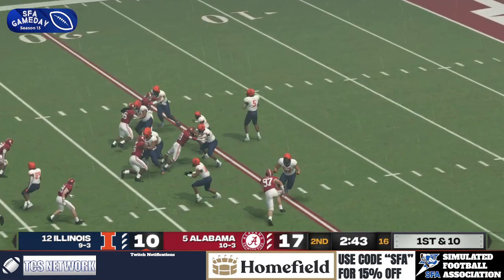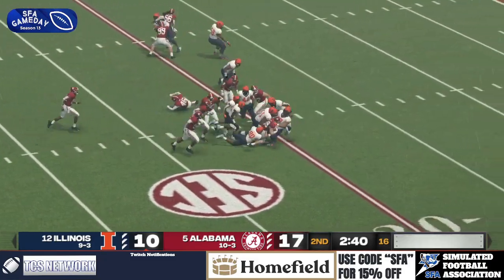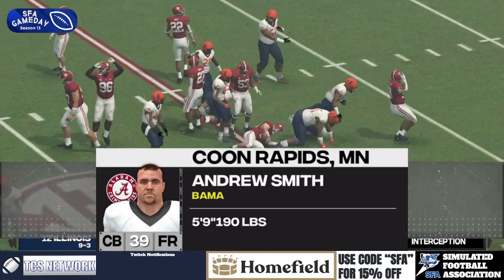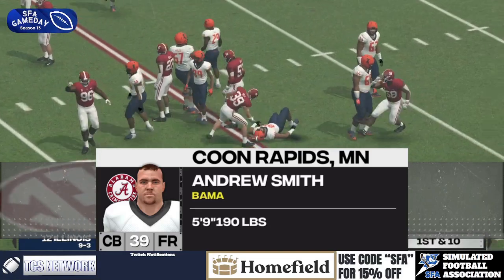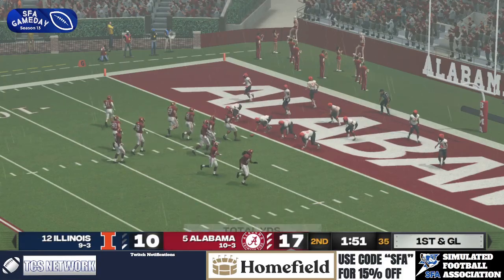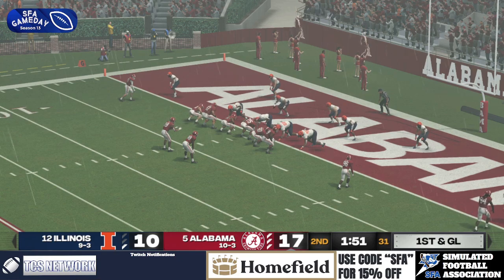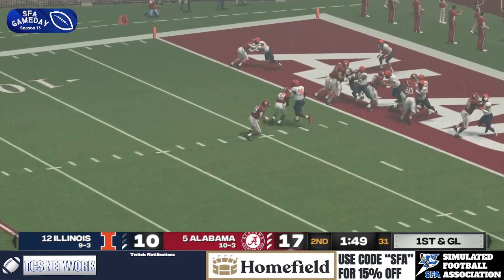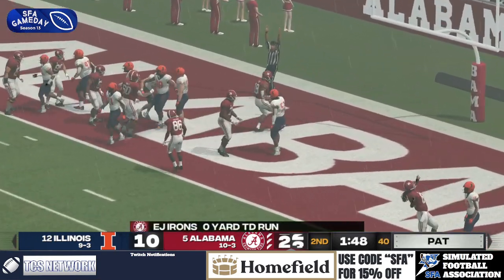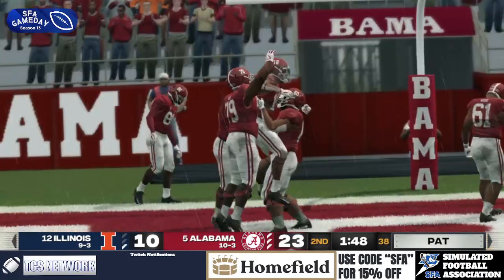First and ten here for Illinois — and that's intercepted! The first throw. He was trying to find the dump-off man and never saw it. Andrew Smith, they take right over. First and goal at the one here for the Crimson Tide, to push it to 14. Tyrone... it's going to be E.J. Irons! Touchdown, Alabama! They take the lead here at home.